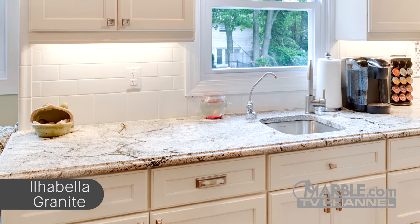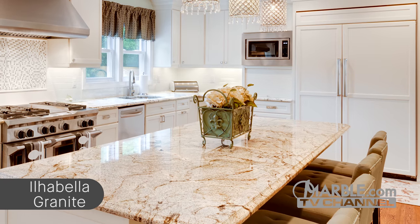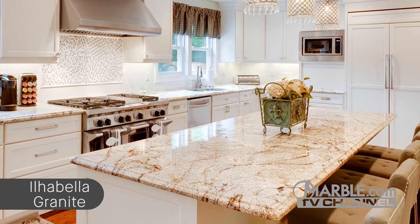Adding a different backsplash to a section of the kitchen is a great design concept to keep things fresh and pull the room together. White paneling over the refrigerator helps to make this room look spacious.